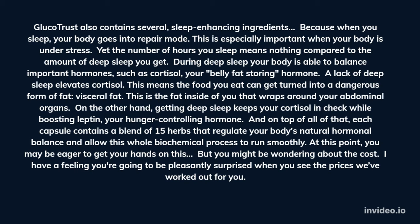A lack of deep sleep elevates cortisol. This means the food you eat can get turned into a dangerous form of fat — visceral fat — the fat inside of you that wraps around your abdominal organs. On the other hand, getting deep sleep keeps your cortisol in check while boosting leptin, your hunger-controlling hormone. And on top of all of that, each capsule contains a blend of 15 herbs that regulate your body's natural hormonal balance and allow this whole biochemical process to run smoothly.